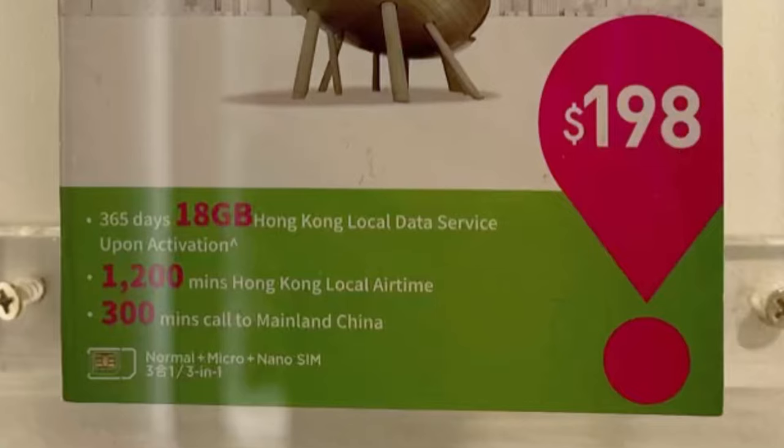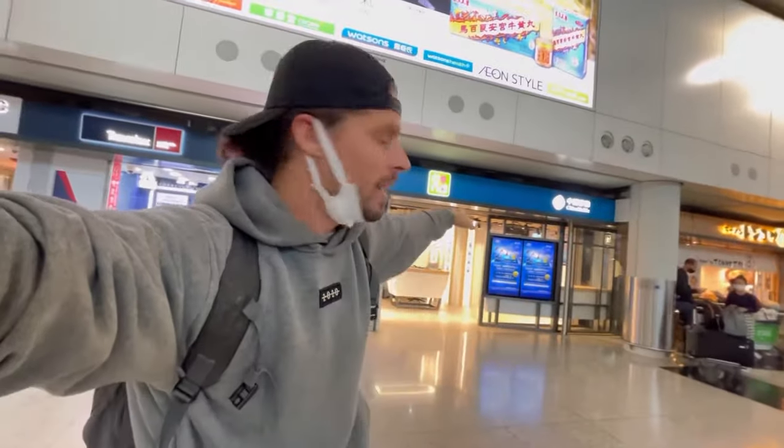The first place I found here is China Mobile. They sell SIM cards for 18 gigabytes for 365 days — that's pretty remarkable. It costs 25 US dollars, and it's the only prepaid SIM card for tourists they actually have at the China Mobile store.